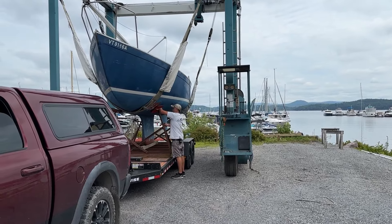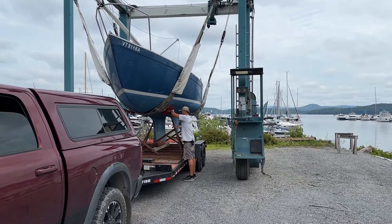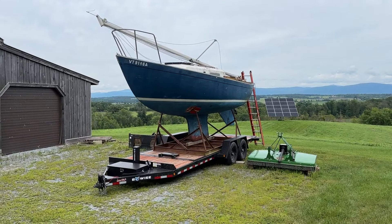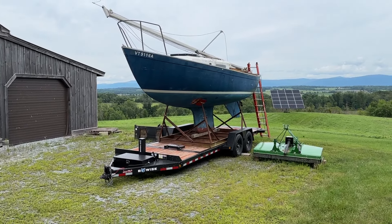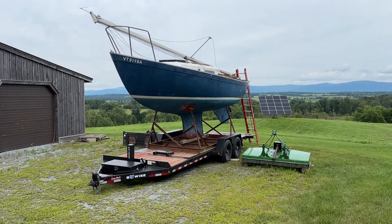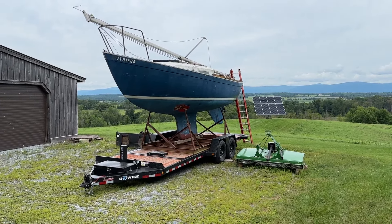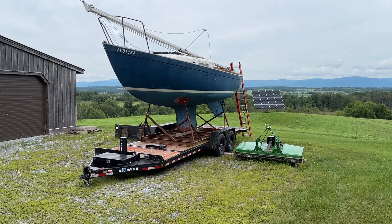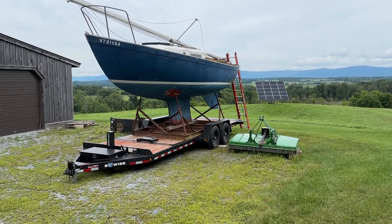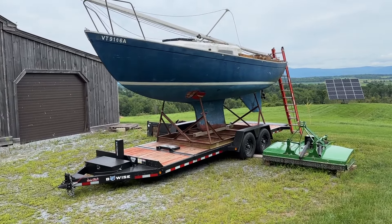So we'll take her home and we'll finish this video on our arrival. Well, Northwind made it home. That trailer tows just like butter. Couldn't even tell I had a 5,000 pound sailboat sitting on it. We tied her down as you saw in the first part of the video, and she stayed exactly where we put her — thank goodness.